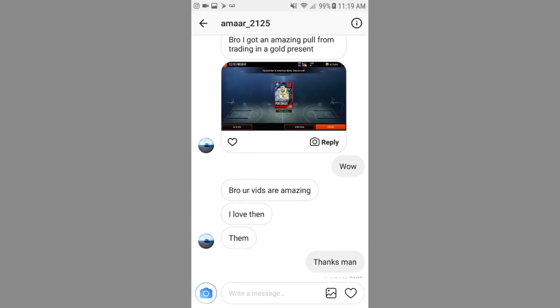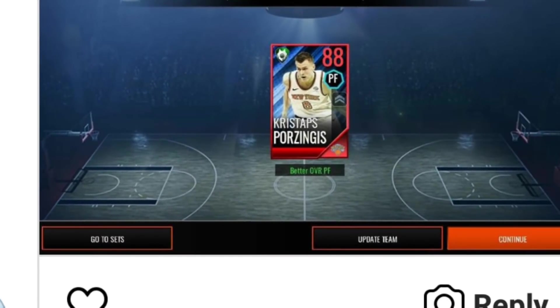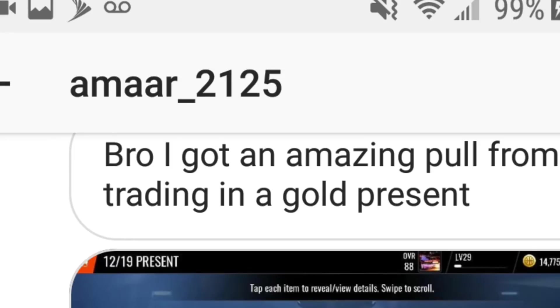Last two for December 19th — we have an 88 overall Kristaps Porzingis pull. This was also a really good pull, selling for 99 mil. A lot of people I go up against in head-to-head have this Porzingis — he has really good stats when you fully max him out at a 93. Shout out to Amar underscore 2125 for sending me this pull.